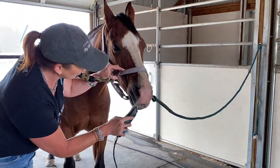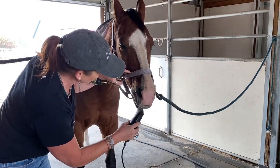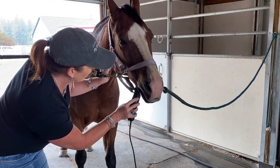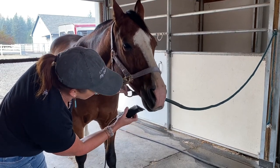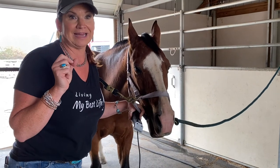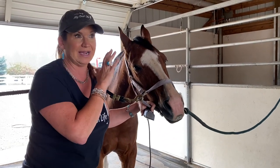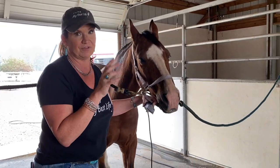The flies are horrible right now, but you'll definitely want to understand why I am not dousing him with fly spray right now. If you're curious about that, watch this video right here, and it will answer the question as to why I am not giving him relief with fly spray right now.